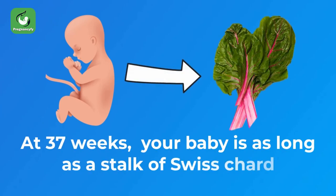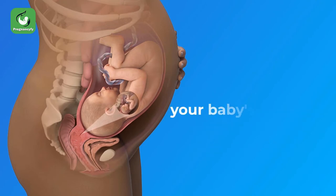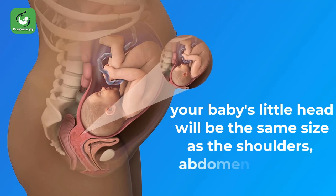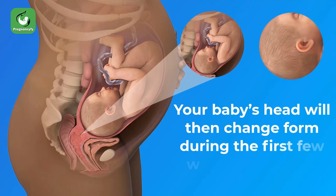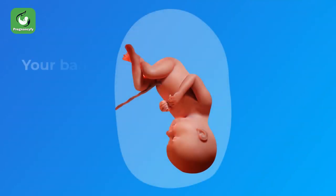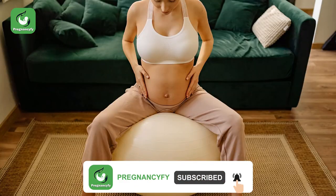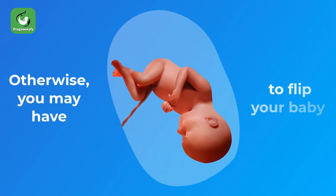Your baby is as long as a stalk of Swiss chard. Starting from this week and until you give birth, your baby's head will be the same size as the shoulders, abdomen, and hips. Your baby's head will then change form during the first few weeks after birth. Your baby should be in a head-down position this week to facilitate a normal delivery; otherwise, you may have to flip your baby — talk to your doctor to explore your options.